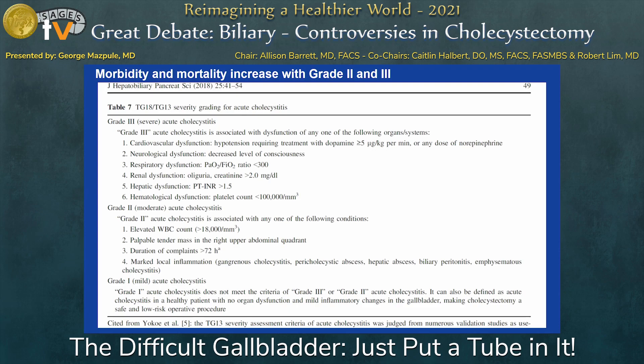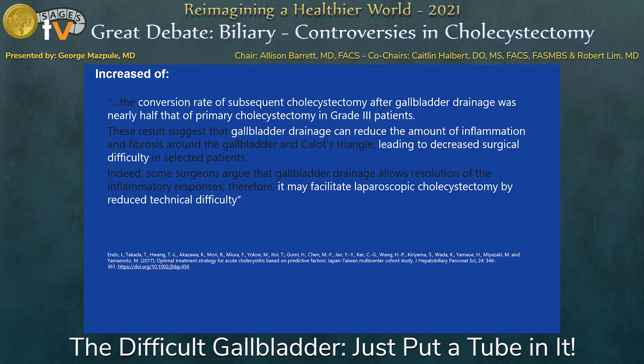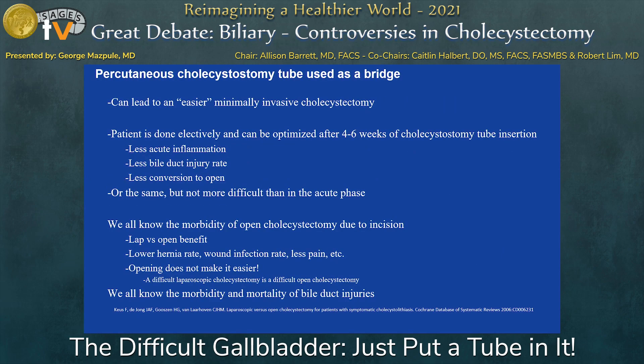Our guidance is: if you have three or more days of pain, and the CT scan shows a big rind around the gallbladder indicating it's going to be difficult, we choose to put a cholecystostomy tube and bring them back in six weeks for gallbladder surgery. The conversion rate to open cholecystectomy after gallbladder drainage is nearly half of a primary cholecystectomy in grade three patients. It lowers your conversion to open rates, and it may facilitate laparoscopic cholecystectomy by reducing technical difficulty — we truly believe in that.